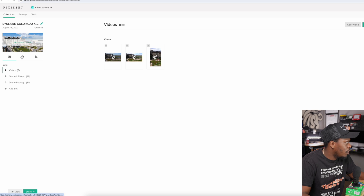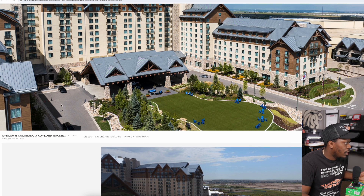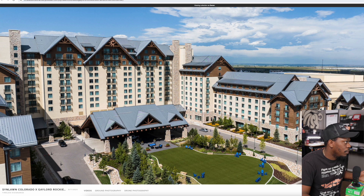Let me show you guys what it looks like if you jump into the gallery — we'll go to view. Right now it says viewing as owner, but if you're a client it kind of looks the same. So if you come down to Sinlon x Colorado, that's my client Sinlon.